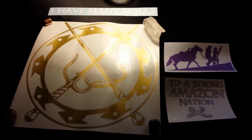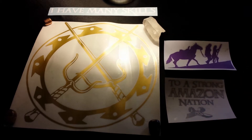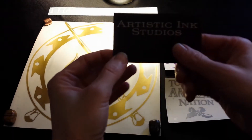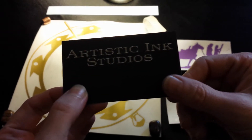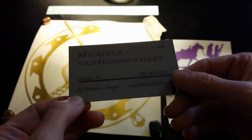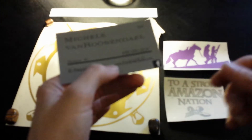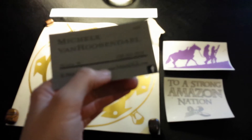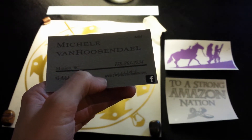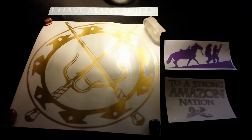Hey everybody, it's Turvindeva here and I just wanted to give a shout out to Artistic Ink Studios, Michelle Van Rosendel, Mission BC. Artisticinkstudios.com is her website. She made all of these amazing decals.